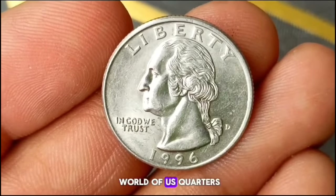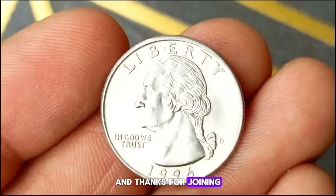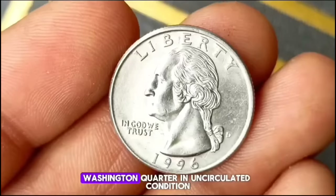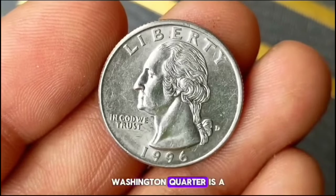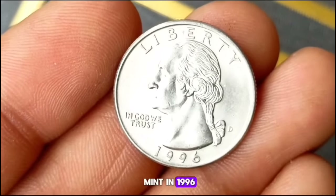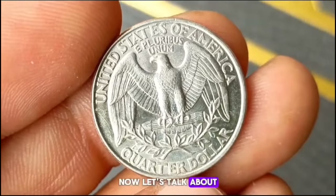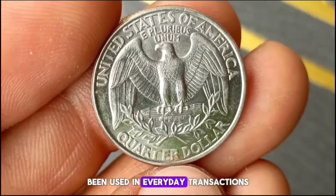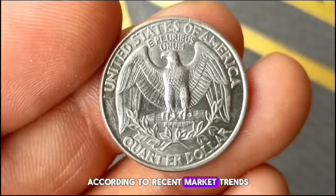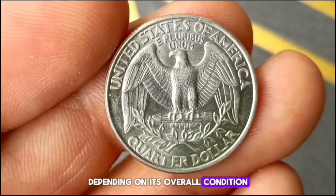Next up, we're diving into the world of US quarters, particularly the 1996 D Washington Quarter in uncirculated condition. The 1996 D Washington Quarter is a special coin for collectors, especially when found in uncirculated condition. Minted at the Denver Mint in 1996, this quarter features the iconic profile of George Washington on the obverse and the majestic bald eagle on the reverse. In uncirculated condition, the 1996 D Washington Quarter can fetch anywhere from $900,000, depending on its overall condition and demand among collectors.